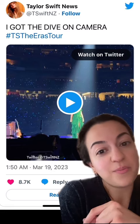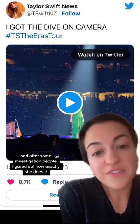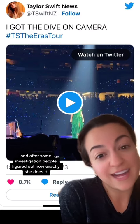This Twitter user filmed the whole thing of Taylor basically diving into the stage, and after some investigation, people figured out how exactly she does it.